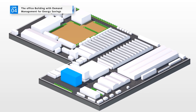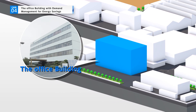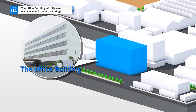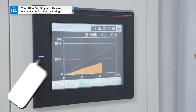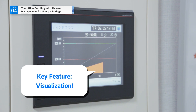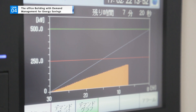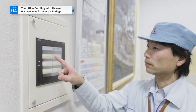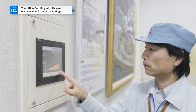Mitsubishi Electric Fukuyama Works is using e-Factory to manage demand in one building and is yielding big results. The key feature here is visualizing power use. A clear understanding of where and how much power is being used means you can save power efficiently and change the way employees think about energy conservation.